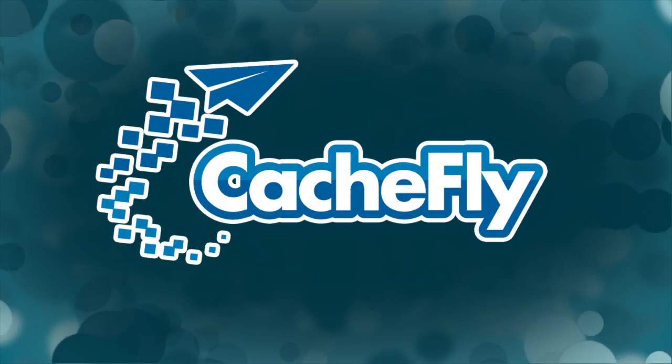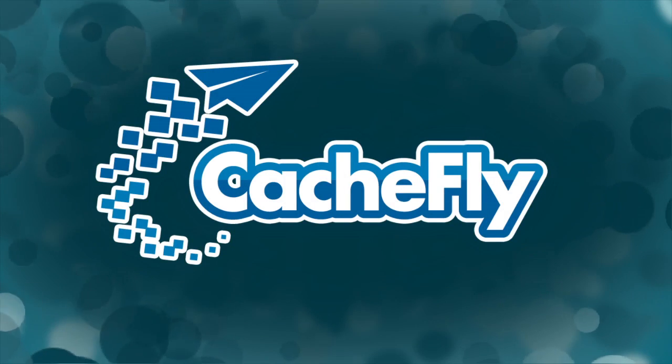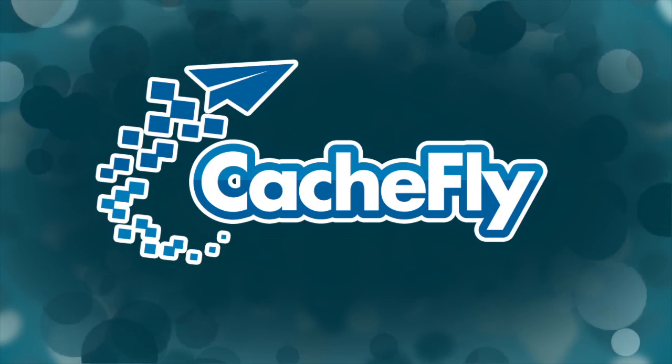Bandwidth for Before You Buy is brought to you by Cachfly, at cachfly.com.